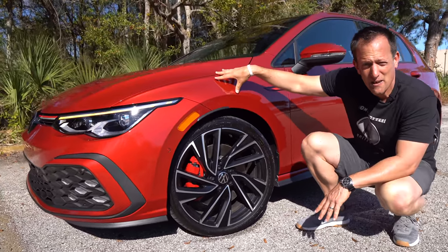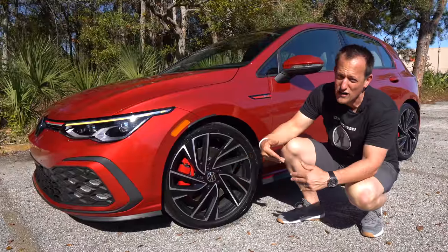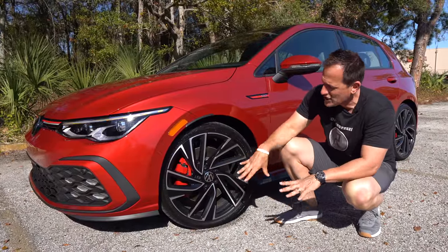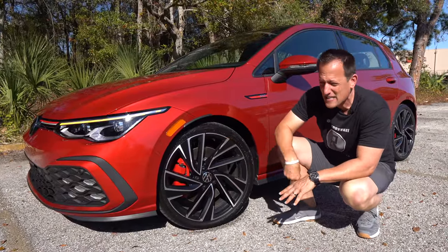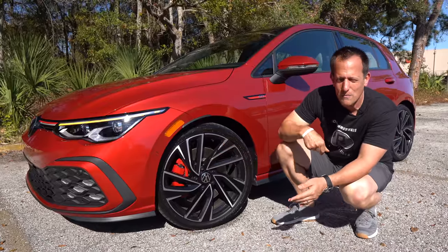We have a limited slip differential because this is front-wheel drive. If you want all-wheel drive, you're going to have to go with the Golf R. But with the GTI front-wheel drive, we got that limited slip diff to help us get the power. The great news is we got more power — but we'll talk about that in a second.